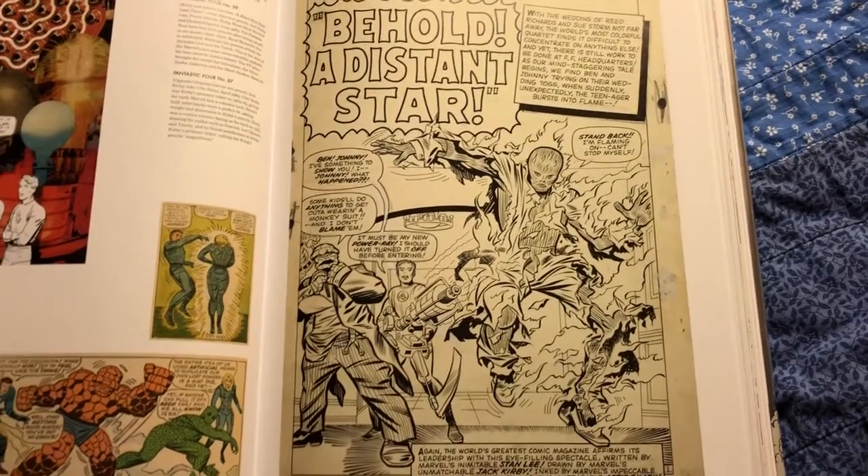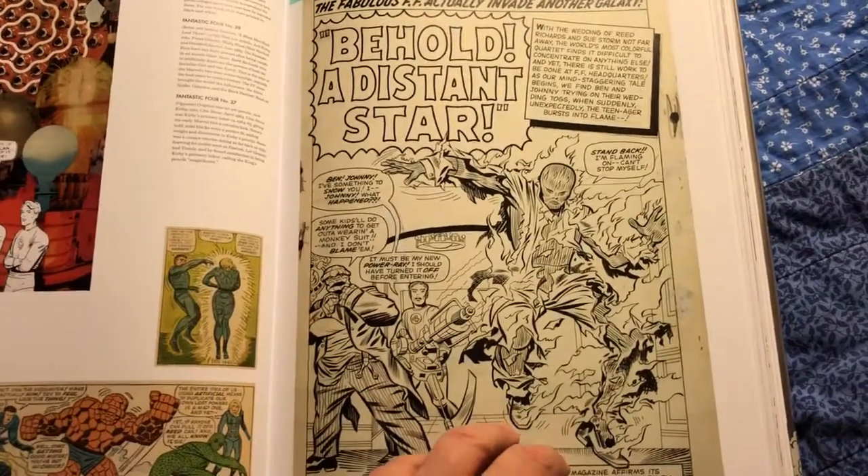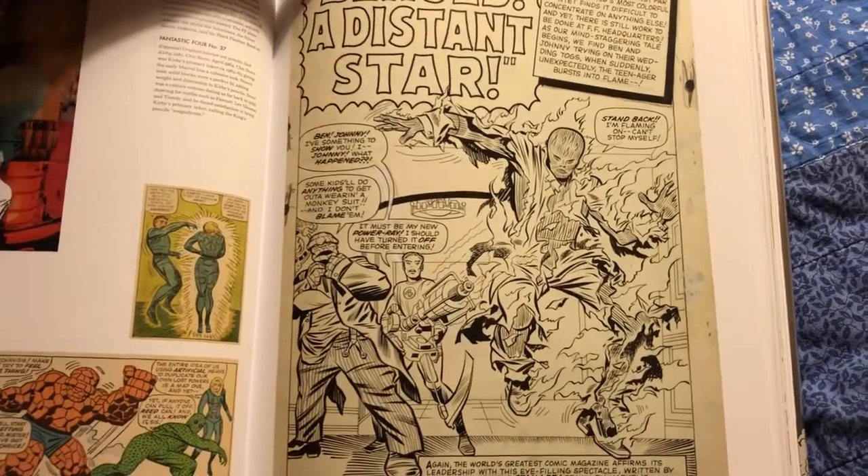Here's another one where I thought wow, this is a really amazing splash page. I think it's from like FF37 maybe, just glancing at the notes here.